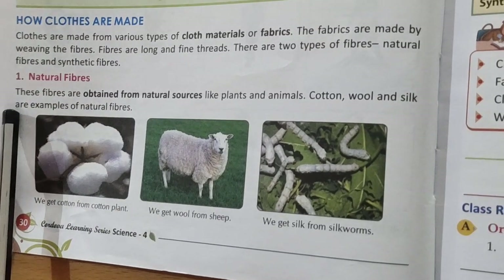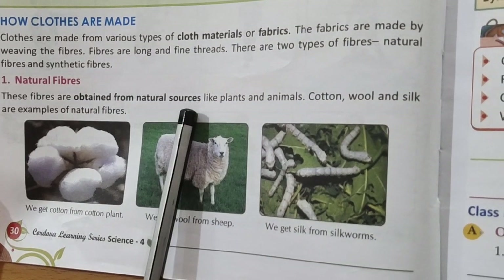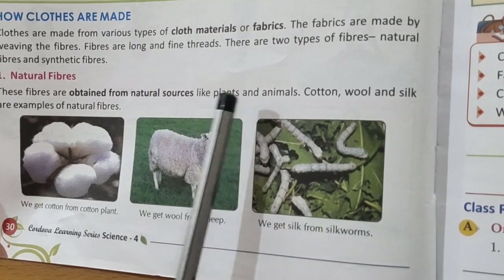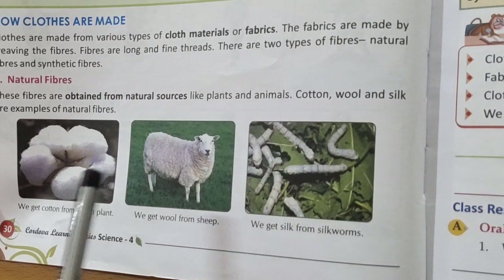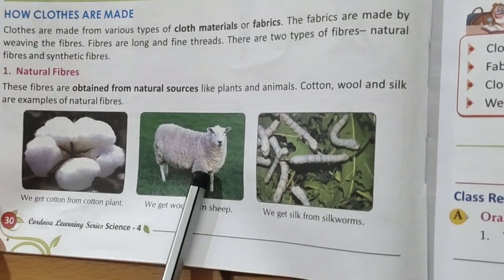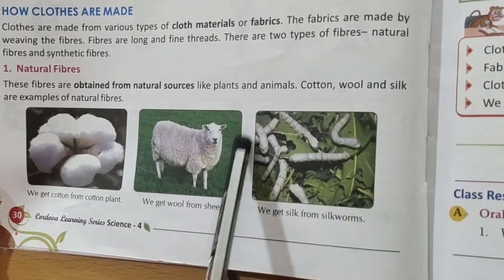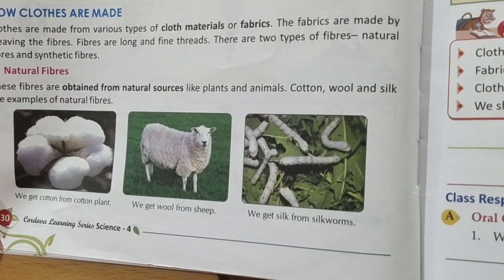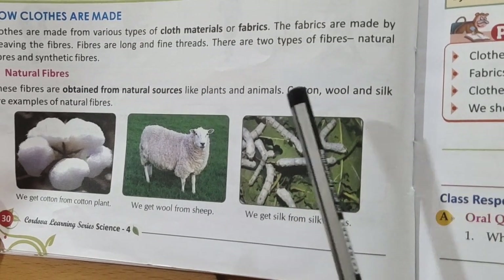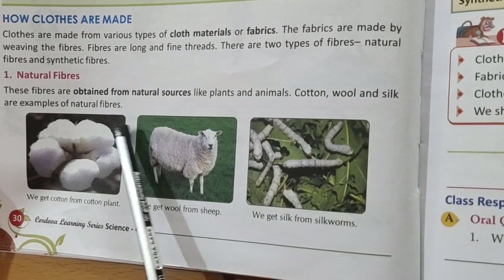Natural fibers are obtained from natural sources, like plants and animals. From cotton plants we get cotton fiber. From animals like sheep we get woolen fiber. From silk worms we get silk. So cotton, wool, and silk are examples of natural fibers.